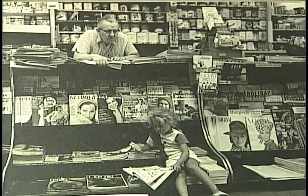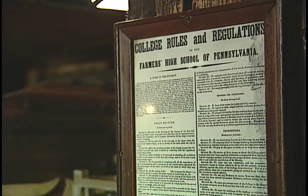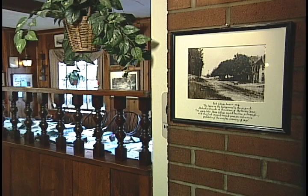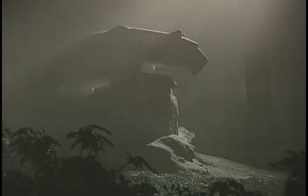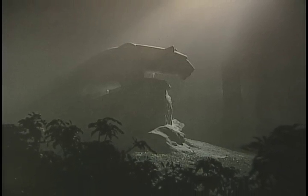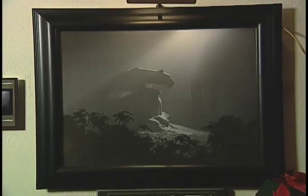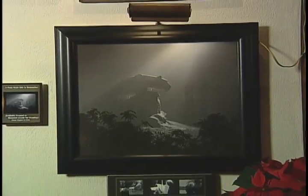All of the history on these walls adds to the uniqueness of this place. But sometimes the people who visit also add to it. Sometimes people come in and say, 'I have something that I think would belong on the tavern wall.' We've had numerous things donated — we have two being framed right now.